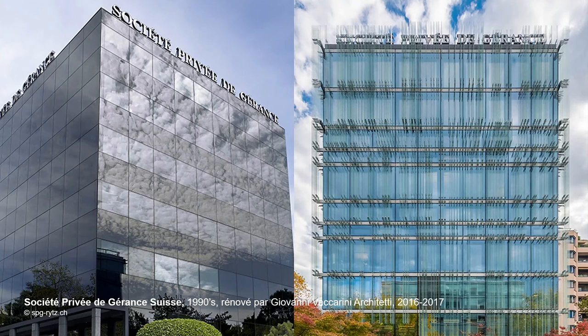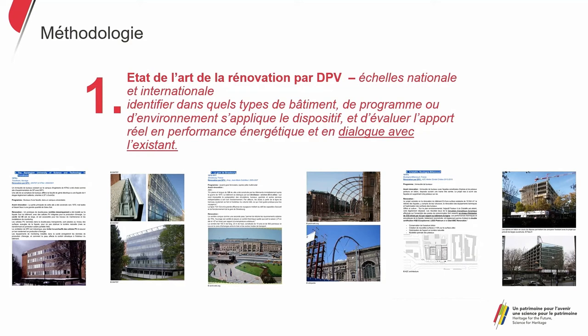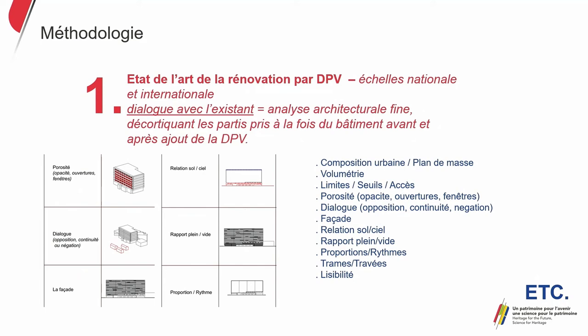Based on that, we started to study the feasibility and acceptability of this method. On the one hand, we created a state of the art of outer skin renovation to see what has been done worldwide and to identify parameters. This documentary review allows us to investigate programs and environments where this system is applied and to see the contribution in terms of energy and dialogue with existing build. This breaks down the material characteristics of the building and constitutes a kind of archaeology of the location with details of the envelope, structure, usages, and how it fits into its architectural environment.